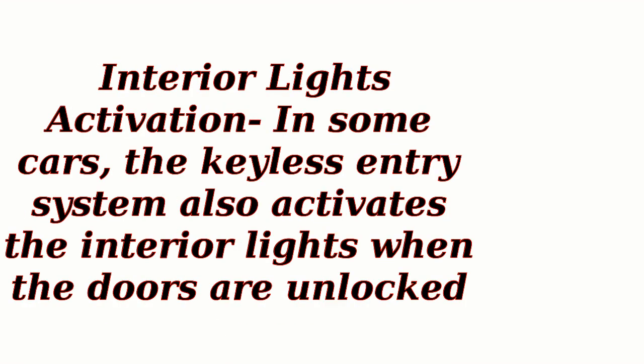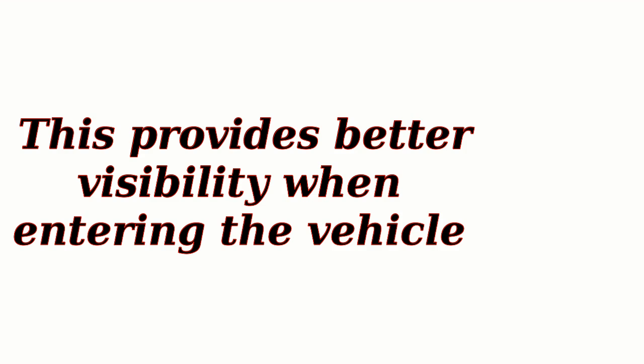Interior lights activation: in some cars, the keyless entry system also activates the interior lights when the doors are unlocked. This provides better visibility when entering the vehicle.